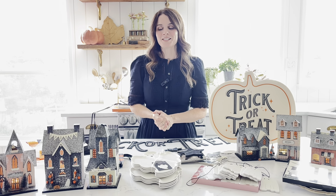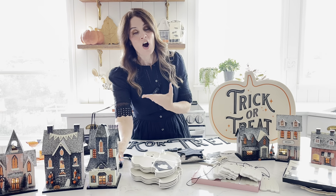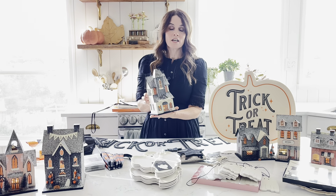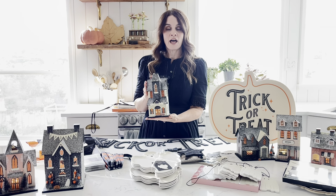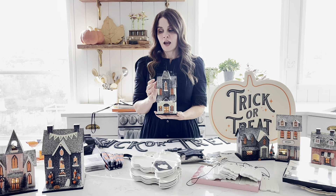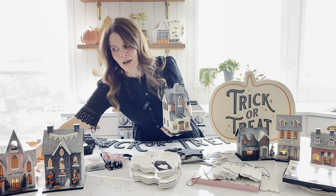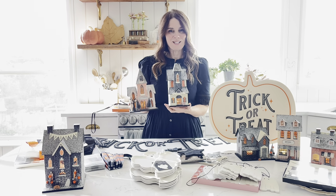Let's get right into it because there's a lot to talk about. The first thing I want to show you are our haunted village collections. We have two different looks: a neutral look in black, white, and orange, as well as one in pink, orange, and gray. They really mix and match so beautifully, so you're probably going to need all six — and so will your customers.